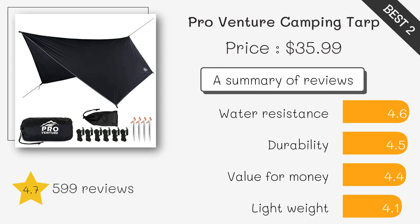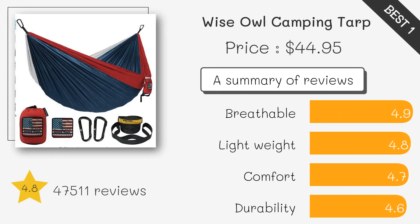It is made from high-quality ripstop nylon and comes with strong guy lines and stakes for easy setup and stability. This tarp is made from durable and waterproof materials, providing excellent protection against rain, sun, and wind during camping trips. It is lightweight and easy to set up, making it a versatile choice for various outdoor activities.